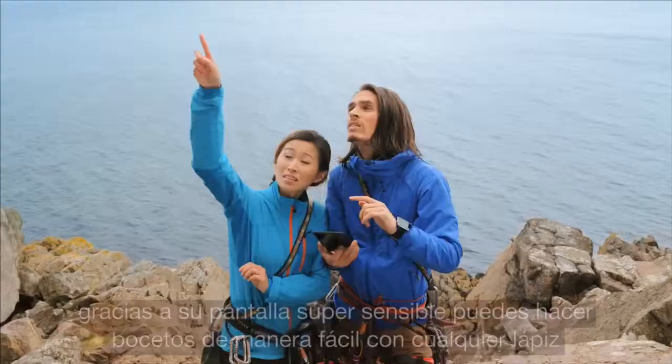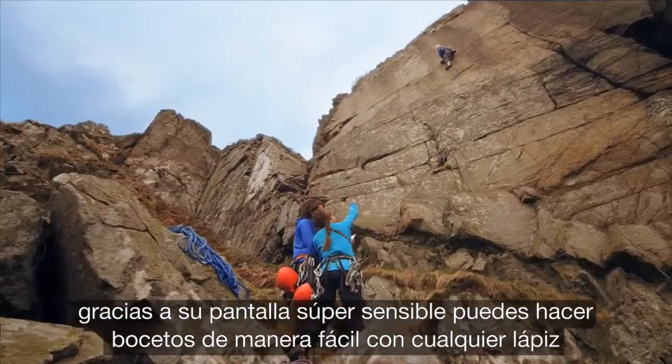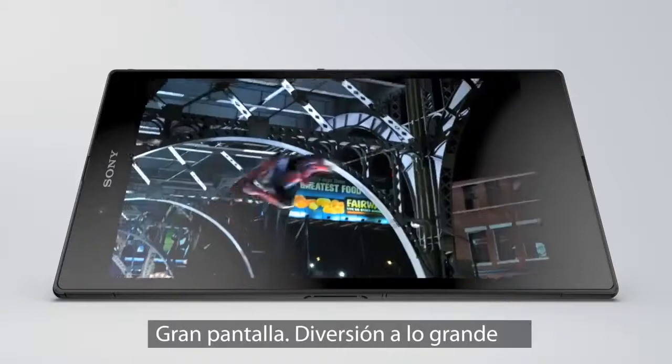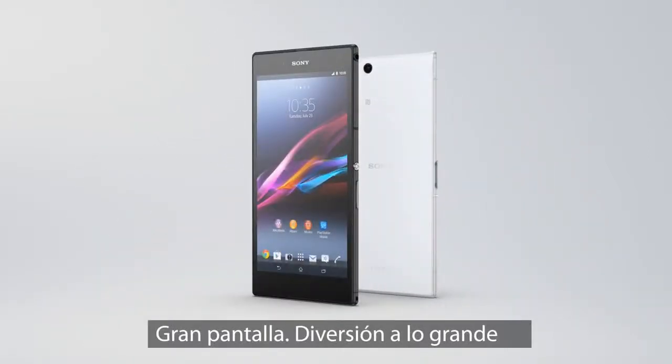Write and sketch with any pencil on the super-responsive screen. Big screen. Big entertainment.